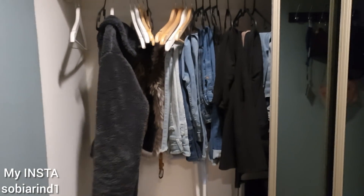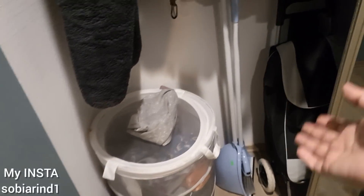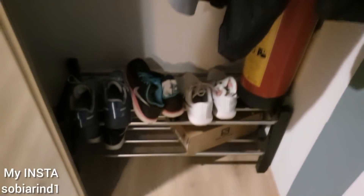Behind the mirror there is a very big cupboard, so I can manage my jeans and clothes — dirty clothes for work, broom, and my basket. If we open it from the other side, here we have coats and jackets, and here we have a shoe rack. Let's close it.